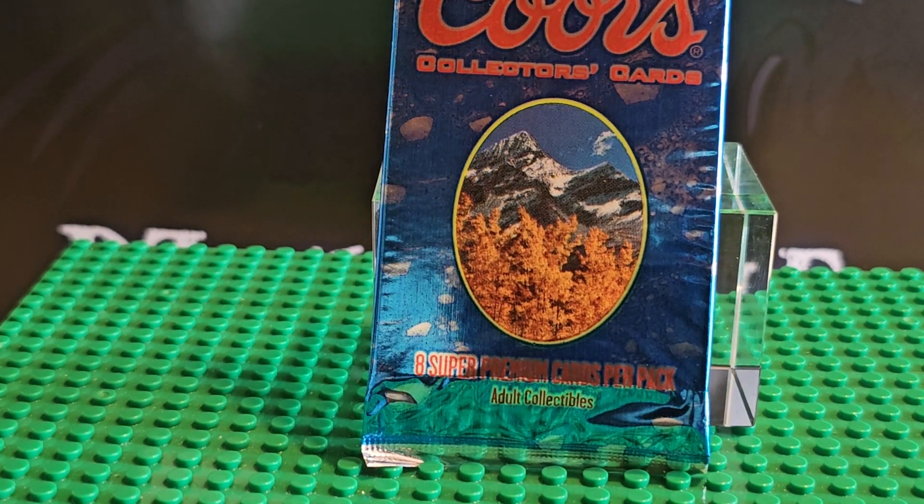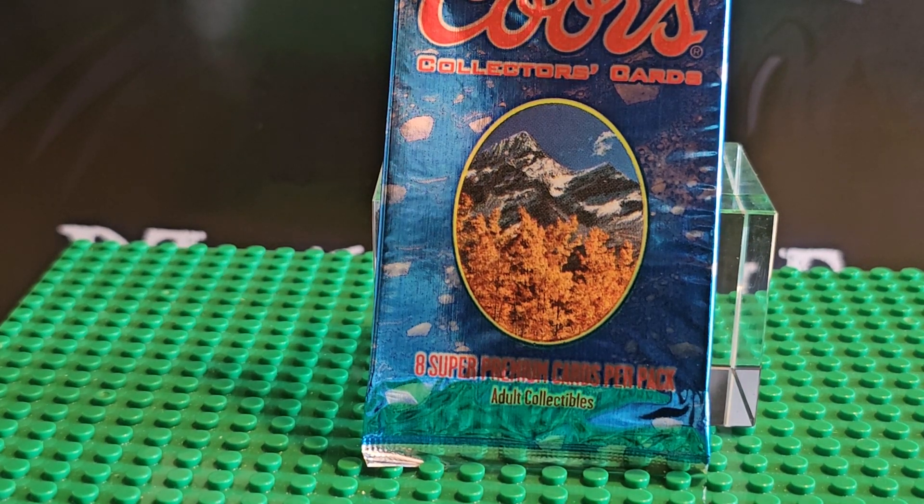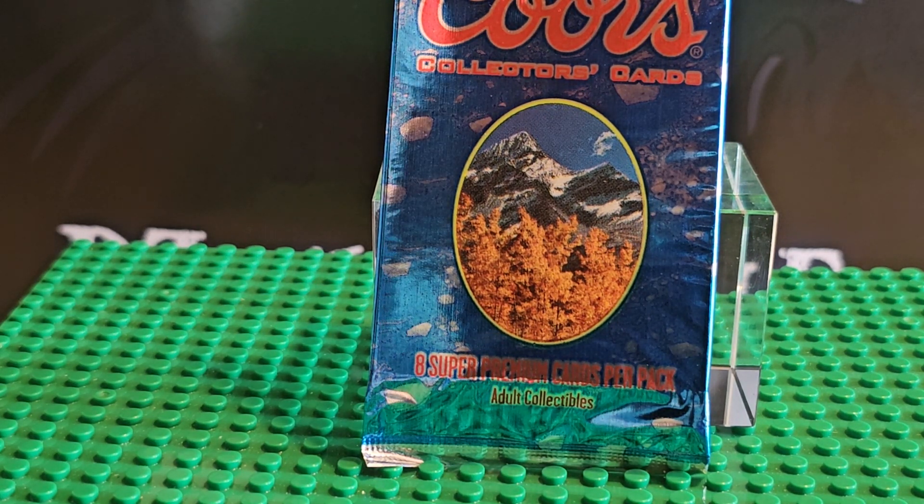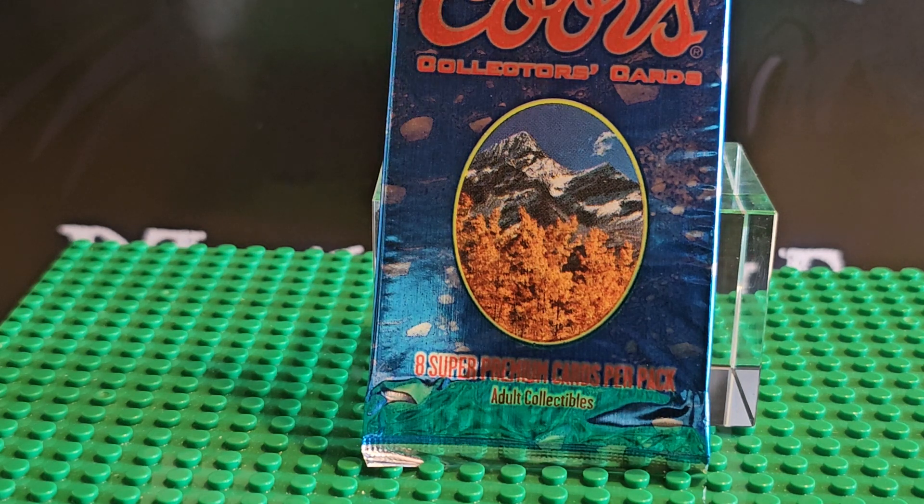Hi, thanks for stopping by. Today we're looking at Coors cards. These cards are from the 90s — there are eight super glossy cards, which is pretty cool. They're adult collectors items because they're beer-related, and they were really trying to get nostalgia: old trucks, old billboards, old signs.